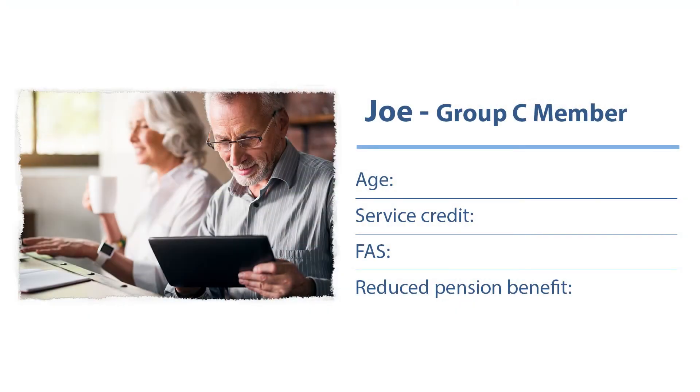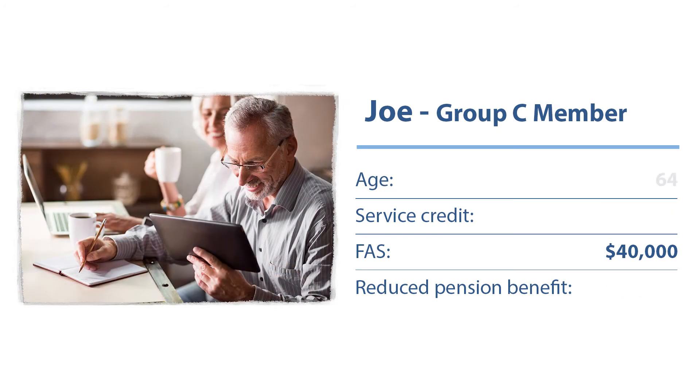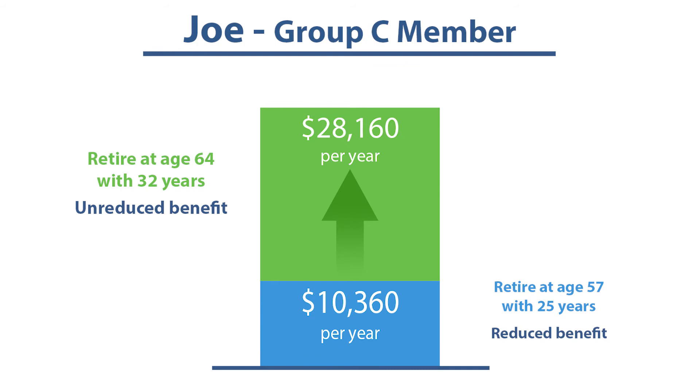Let's look at it another way. A Group C member — let's say they're 57 with 25 years of service credit — they're eligible for a reduced benefit that would replace 25.9% of their final average salary. Now, if they work just seven more years to get an unreduced benefit, their pension increases to 70.4% of their final average salary. As you can see, that's a significant amount of money, so it could pay to work just a little bit longer to reach that unreduced benefit.